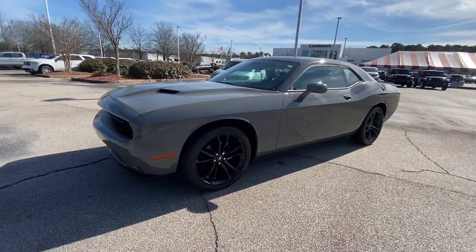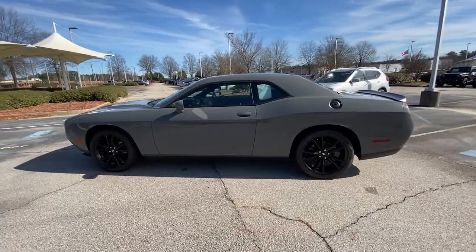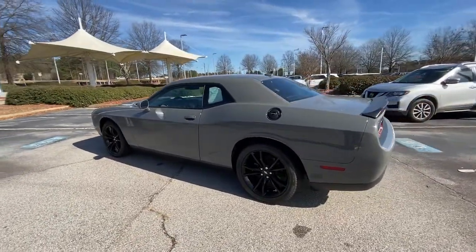You just found the 2018 Dodge Challenger. With less than 30,000 miles on the odometer, this vehicle stands out from the rest.